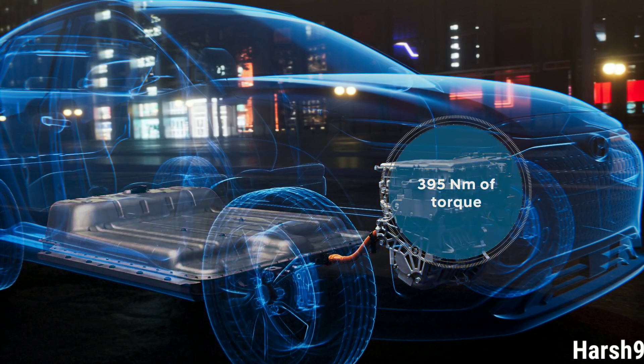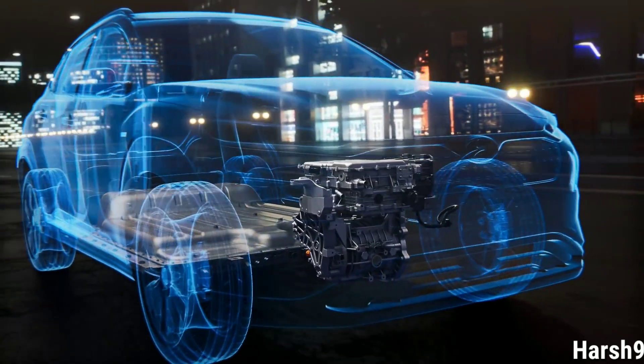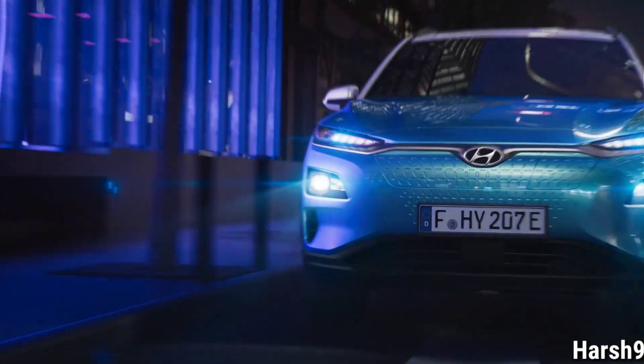This offers the driver of Kona Electric great fun-to-drive with full power from standstill. The completely newly developed platform of the Kona enables the space-saving integration of the battery packs without any compromise to roominess.